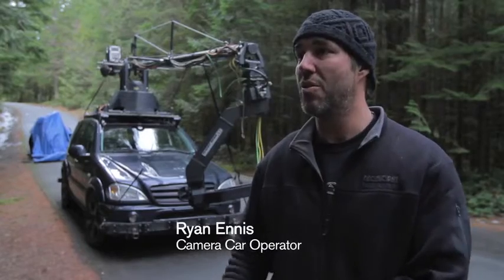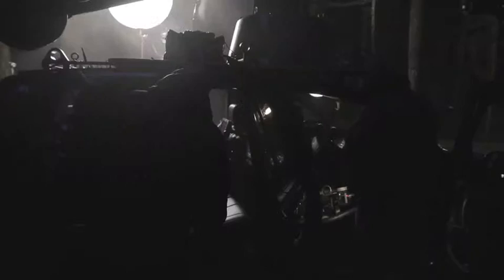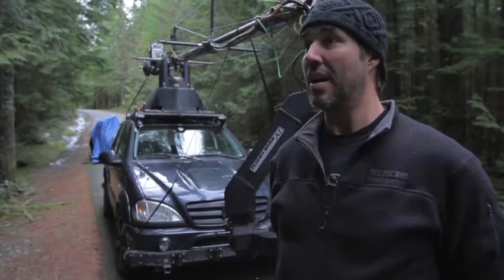My name is Ryan Ennis and I drive the Russian Arm high-speed camera vehicle. It's a really nice handling piece — it's got excellent feedback. I was doing it at high speeds on dirt roads. The electronic stability systems were kicking in and it was almost infallible.